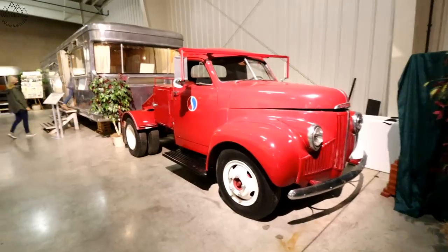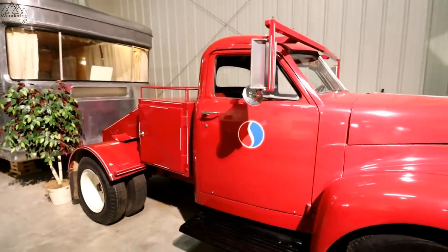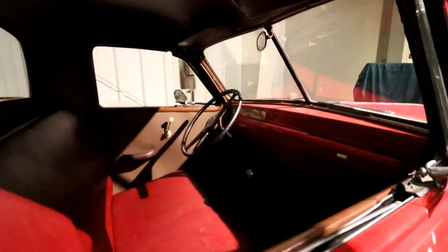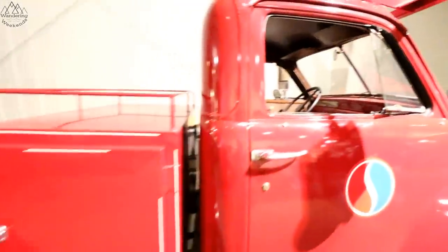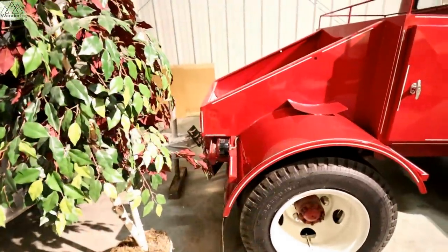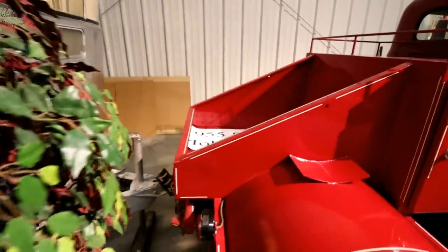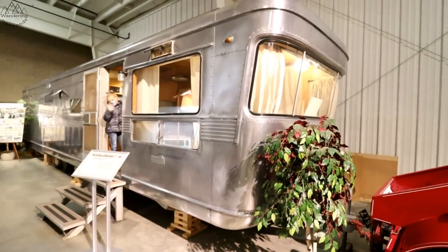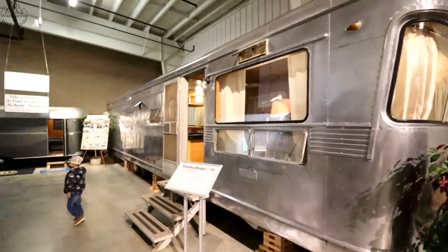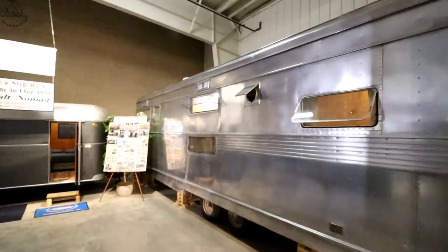We've got the big Studebaker Dually pulling a 1954 Spartan Manor. I'm going to check this Dually out first — got the Michelins on it. Old Studebaker, rocking and rolling. 1955 Spartan Mobile Home — but it says '54 over here. These things are gorgeous — talk about works of art. Riveting. The shape. Let's go on the outside for a short look and then we'll go in.